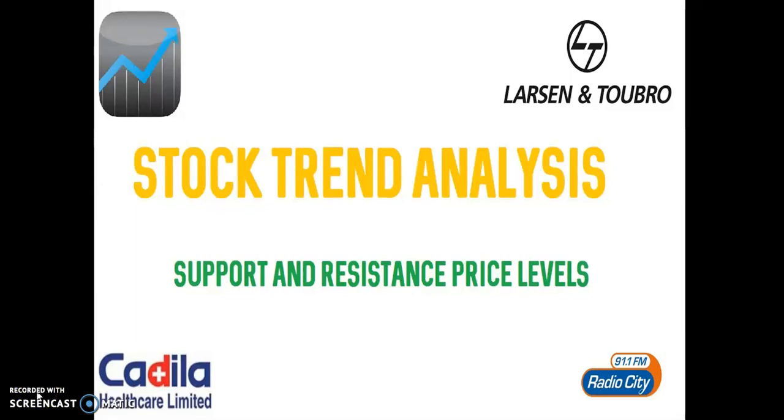Dear trader and investor, in this video presentation, I would like to cover three different stocks from three different sectors and discuss the important support and resistance levels of these stocks.